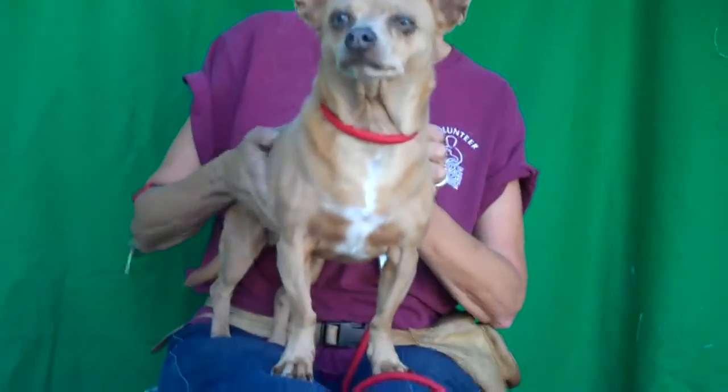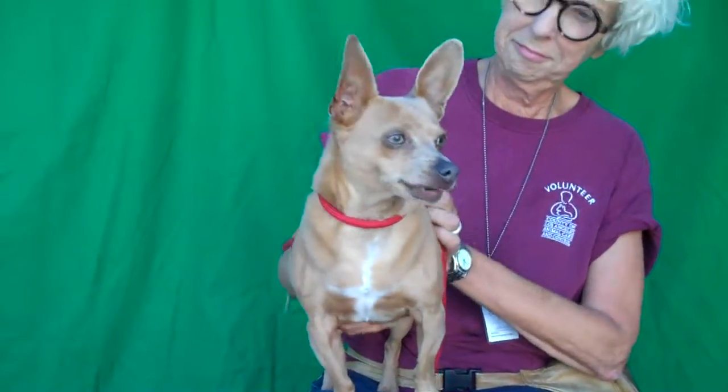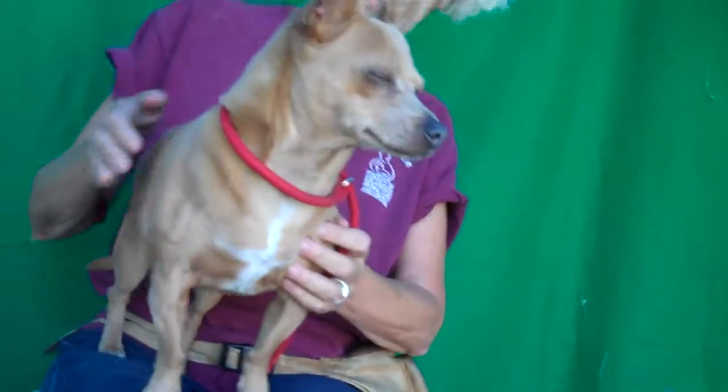Look at this adorable guy. This is Bugsy. Bugsy's ID number is A4980539 and this guy is what we affectionately call a Tweenie. He is a dachshund mix with some chihuahua in there. Love that beautiful silk shiny coat — I don't know if you'd call it silky but it's very very shiny.